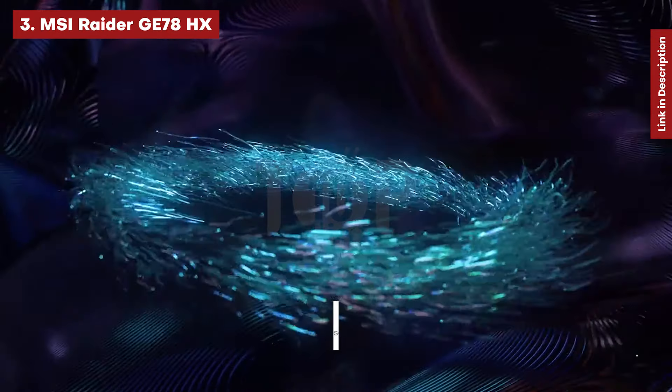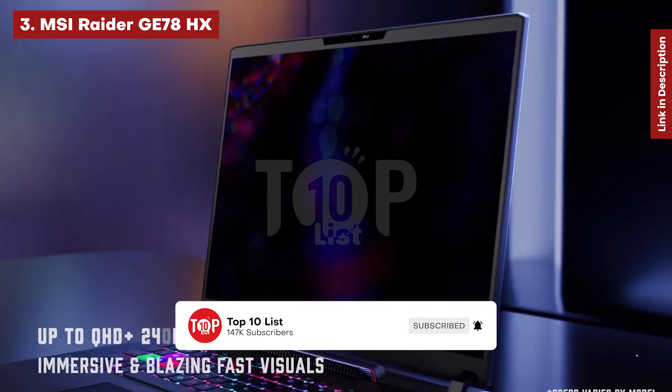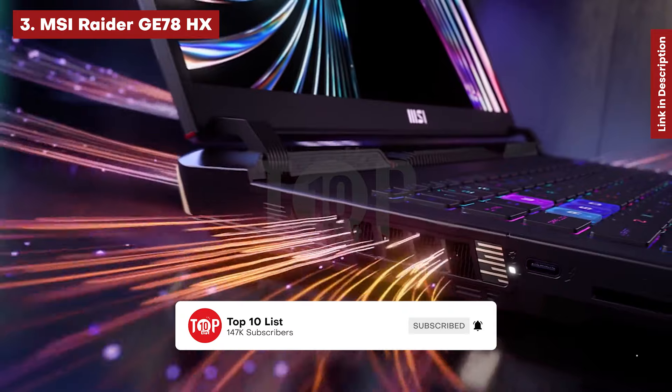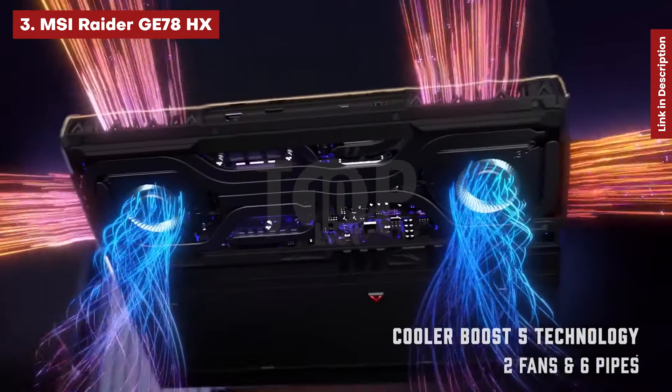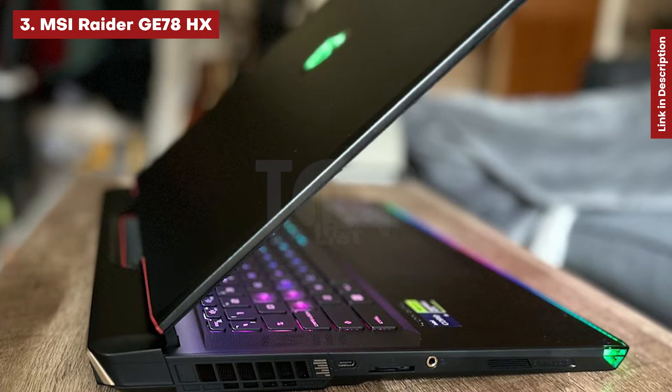MSI updated the laptop for this year, making it less subtle than before. It features a racing style with black and red colors. Under the wrist rest, there is an RGB light strip that displays each individual bulb, giving it a nostalgic feel.